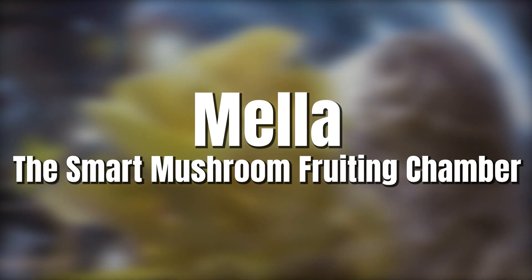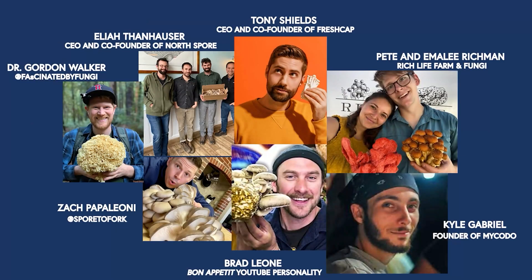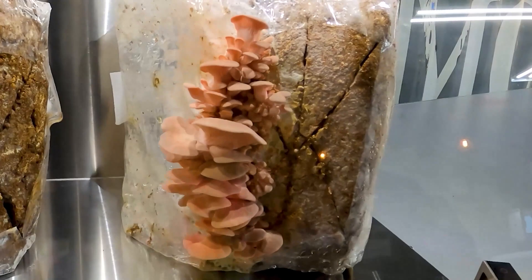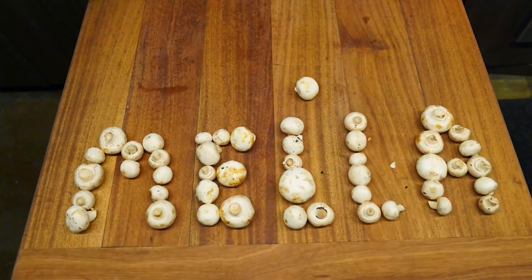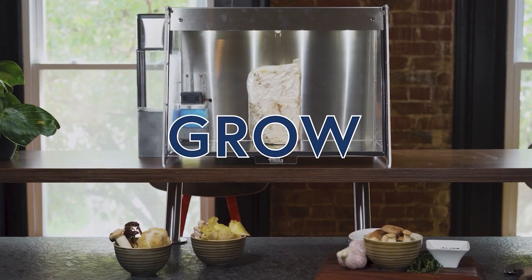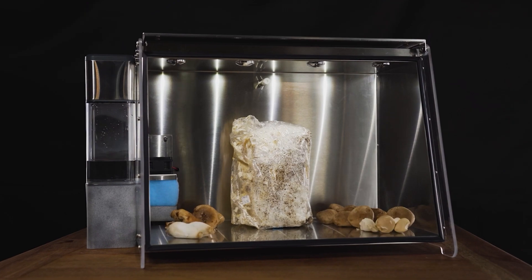Mela controls the environmental conditions needed to grow gourmet mushrooms inside your house. It was a really cool product because we co-created it with some of the top mushroom experts in the world, who helped us refine it into something the mushroom community could truly benefit from. Mela was by far our star product in 2021 — Mela, the smart mushroom fruiting chamber, launched.